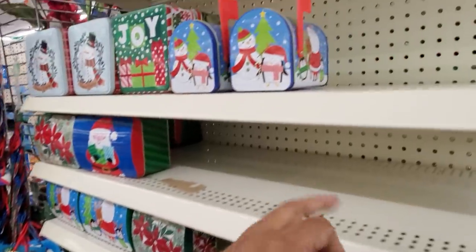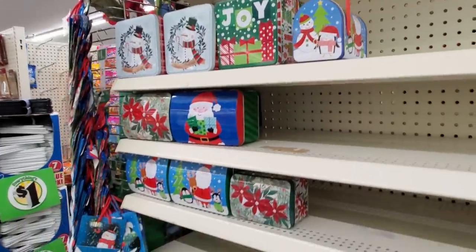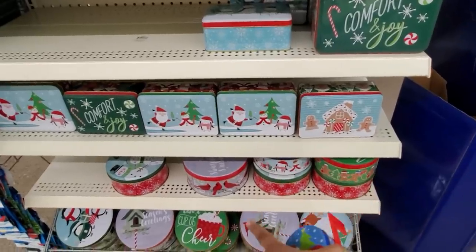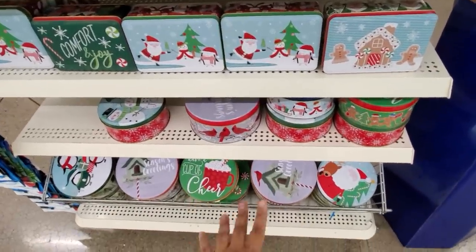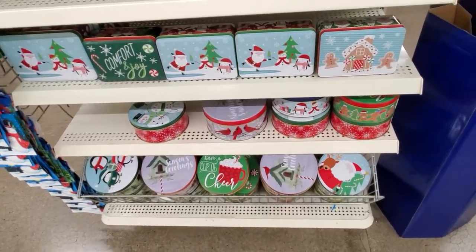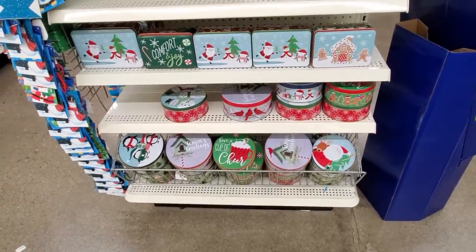I found the cute mailbox — oh my gosh, I gotta grab one, just for fun. Comfort and joy. We do have the gingerbread. And the tins down here — don't forget you can find them in Big Lots too, $2, $2.50 and up. Only a dollar here. That penguin one is very, very cute.